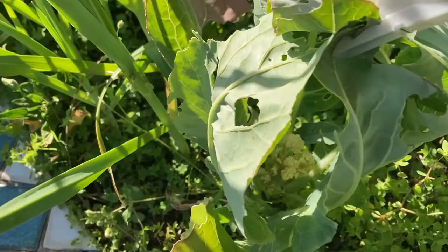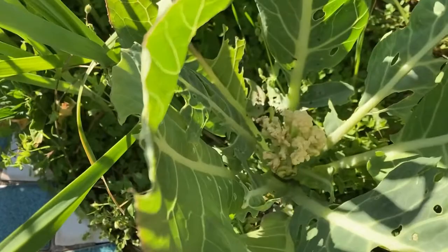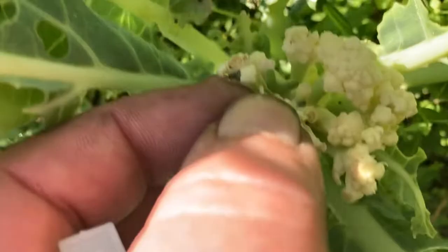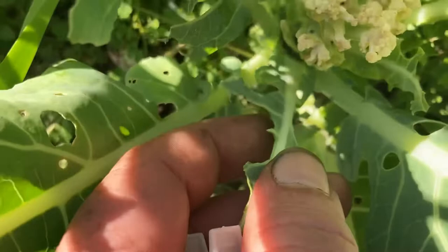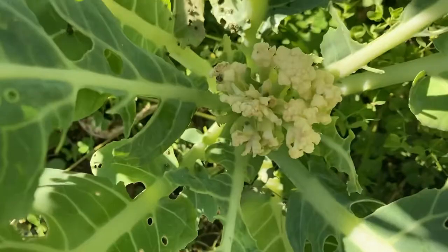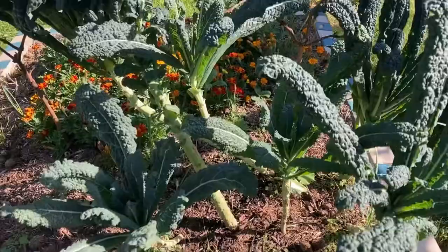This one here has been getting hit real hard and as you can see I haven't got a lot of cover over it, and that's starting to turn to flowers. Right there is one of our horrendous little caterpillars. This one is going to get pulled up because it's going to turn to flowers — I don't want one that's not resistant to collect seed from. So that's going to go out to the chickens and they will find him and eat him.